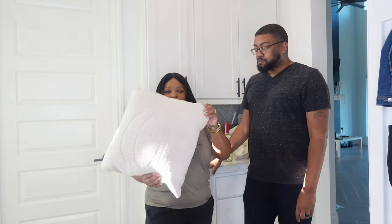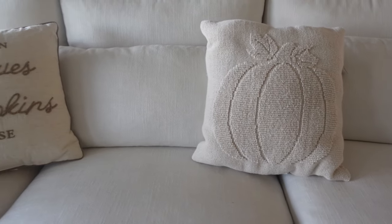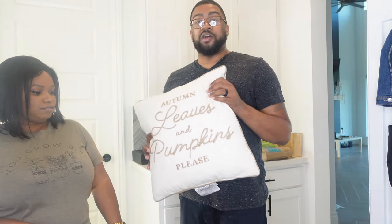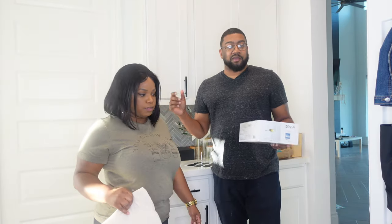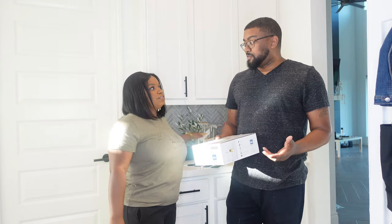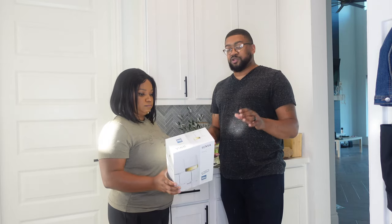We also picked up some fall pillows for the couch — just a pumpkin pillow from Target. I wanted something with a little bit of texture, just a cream color. And this is completely contradicting my little rant on Instagram — I was going in on everybody who felt like we had to take all the colors out of fall decorations. There's this trend that all fall decor is supposed to be neutral, and I get it, it looks good, but not everything has to be neutral. I was teasing that Christmas is going to be neutral next — no more red, no more green, just white and brown and tan!